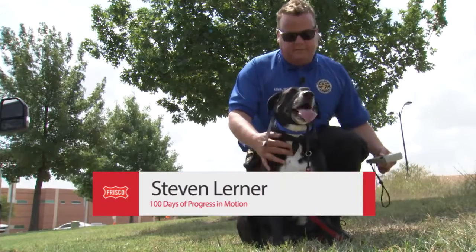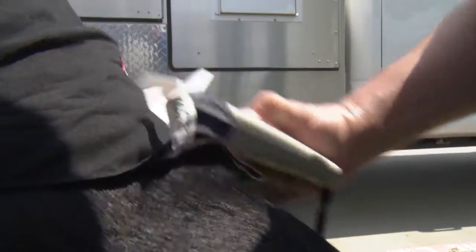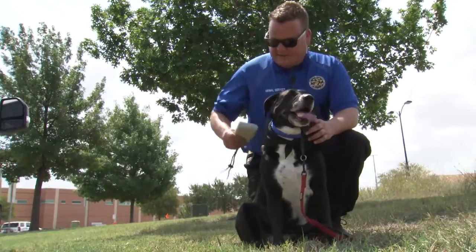When we find an animal, one of the first things we do is scan for a microchip. Making sure your pet is microchipped is a good first step toward a happy reunion.